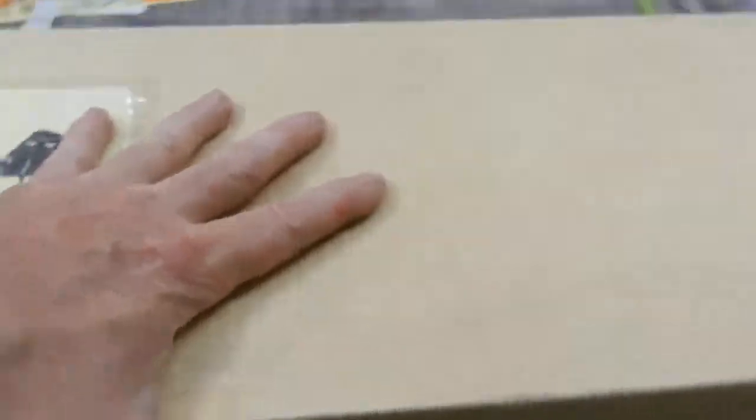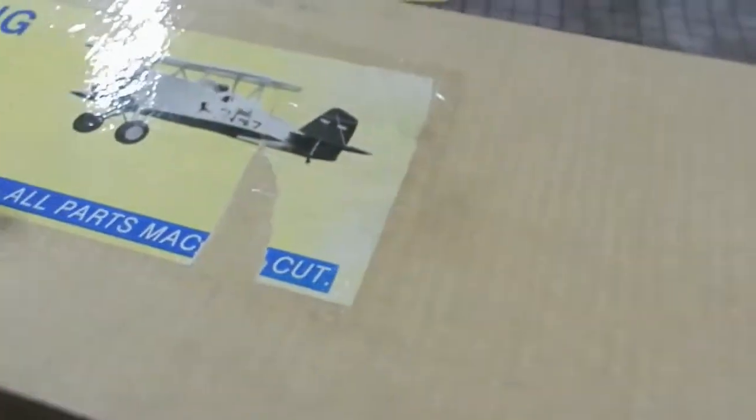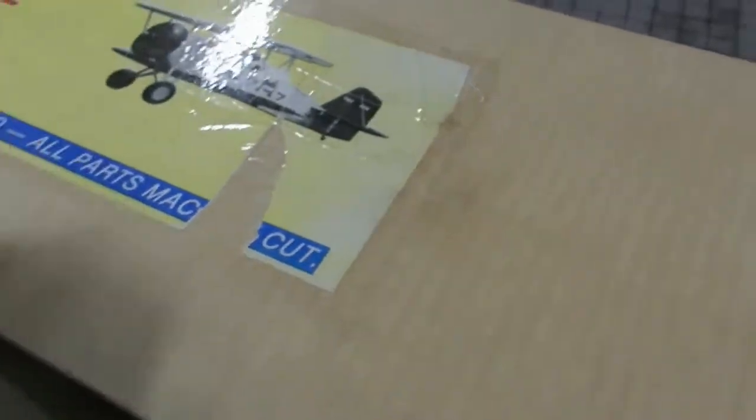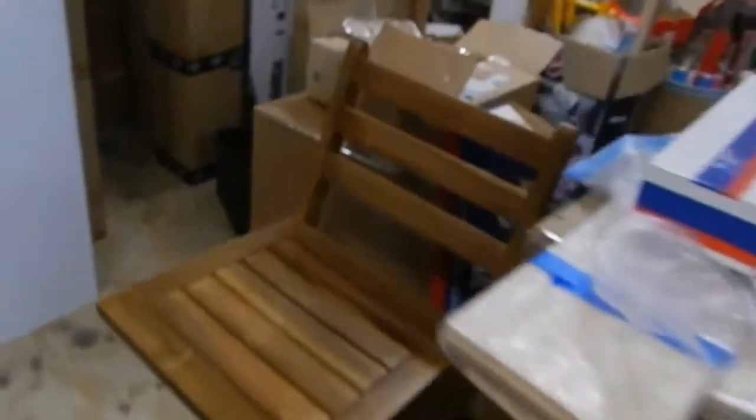Just a beautiful fifth scale, Cobain style. It's just a gorgeous plane. We also picked up yesterday a Balsa USA Satabria Pro.